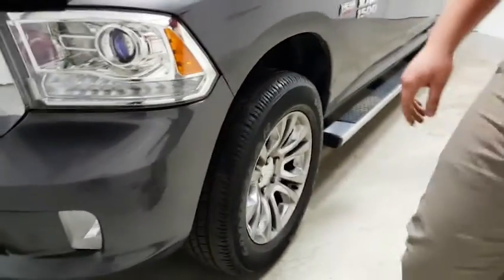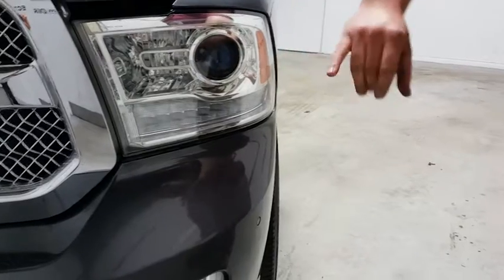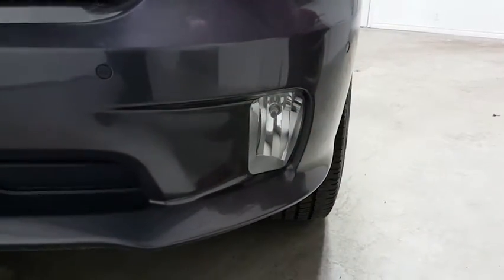Going over to the lights, we have a nice big aggressive look for the lights here at the front of the Ram. We've got the high definition lights and we've got the fog lamps as well for that extra clarity at night.